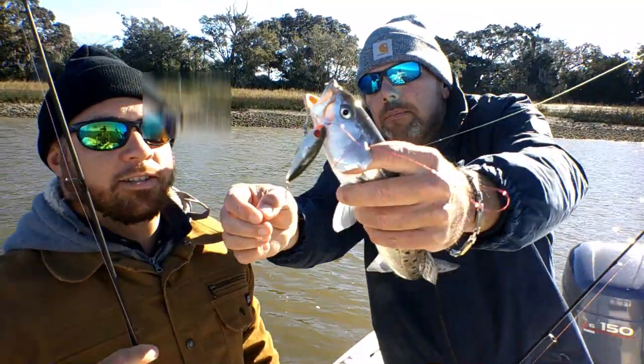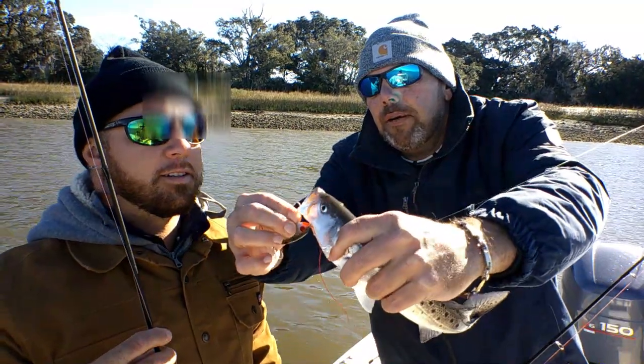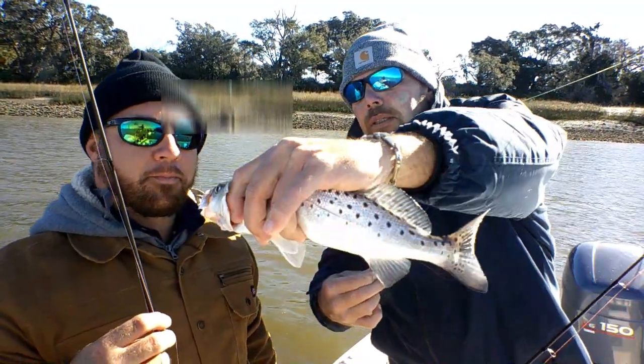There he is. Nice fish. I can't quite reach the camera, but we can get it out of him without hurting him. He's good. Fourteen and a half inches, but we're going to let him run. Let him live. Good fish.